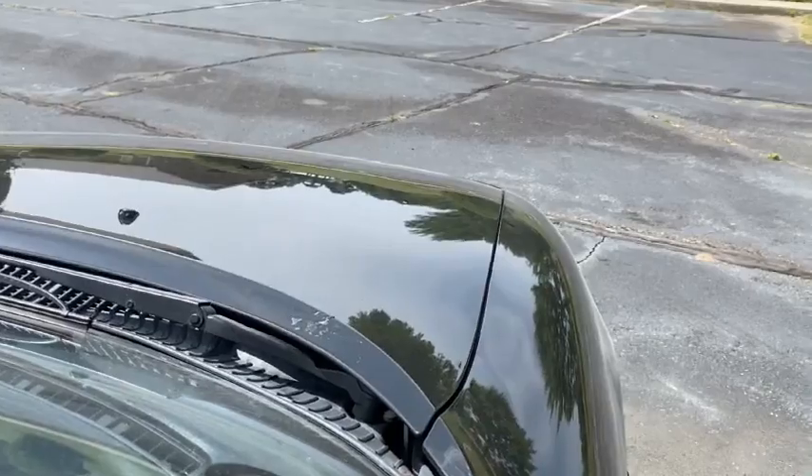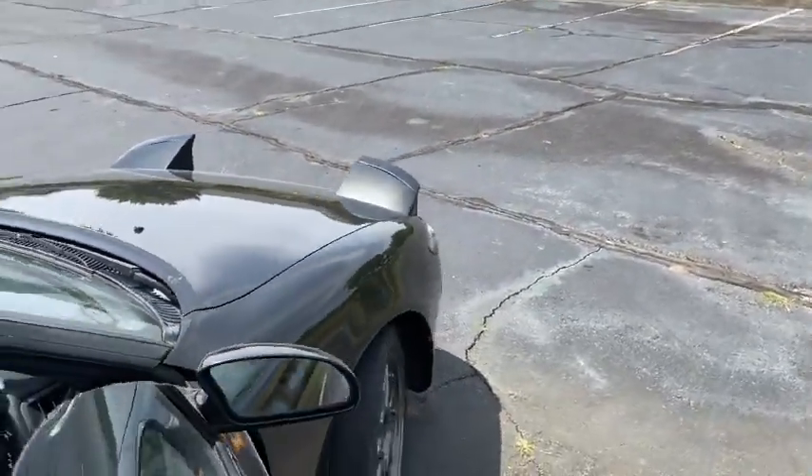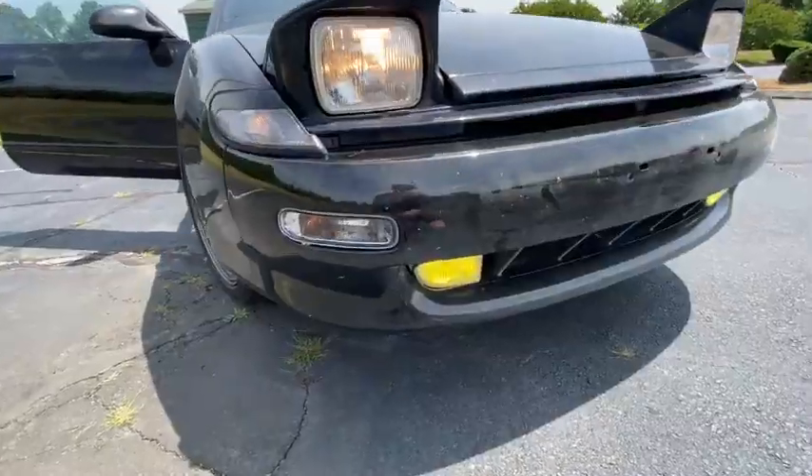Obviously this is a big one: the sixth thing that I love about this car is the pop-up headlights. They just look so cool. They match so well when they're down, but when they're up they just have such a nice look.